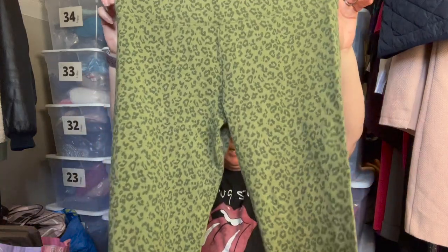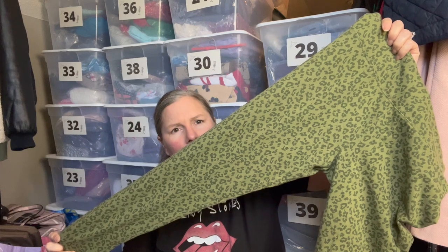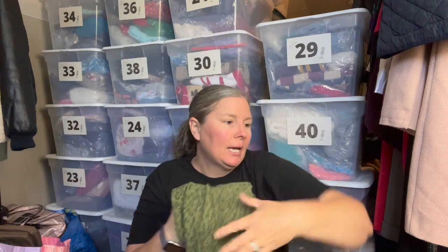This is J.Crew Factory, size large — a relatively new piece from fall 2021. It's a pair of three-quarter or seven-eighths length leggings in a cheetah or leopard print with green behind it. They were in really nice condition and I thought somebody could appreciate those.